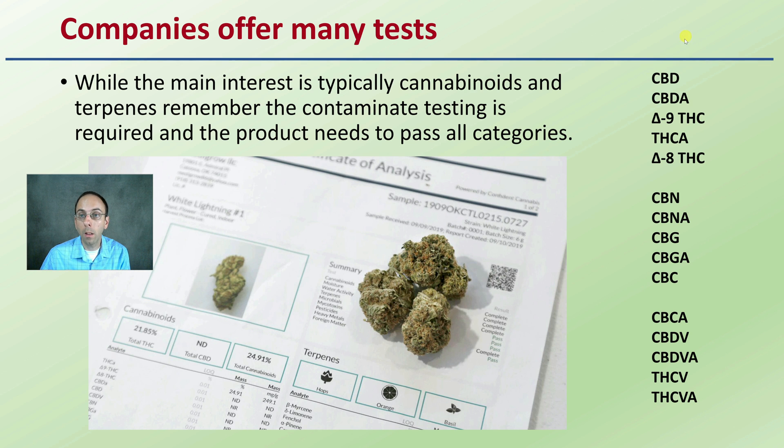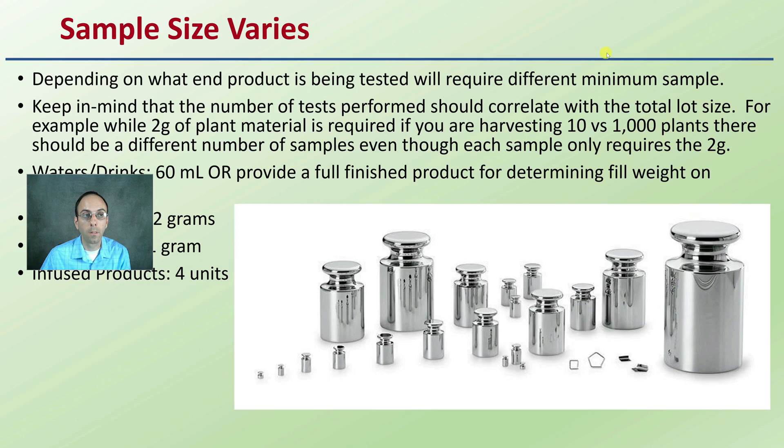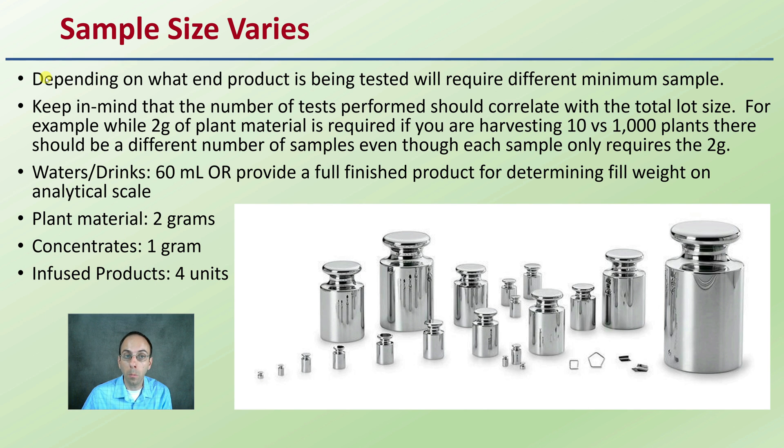When we're looking at cannabinoids, it's more than just THC and CBD. There's a list here of what some companies will test for, so it's good to have a full understanding of all the cannabinoids present in that final plant material. Sample size does vary depending on what end product is being tested. Waters and drinks should be about 10 milliliters; plant material about 2 grams; concentrates only about 1 gram; and infused products about 4 units.